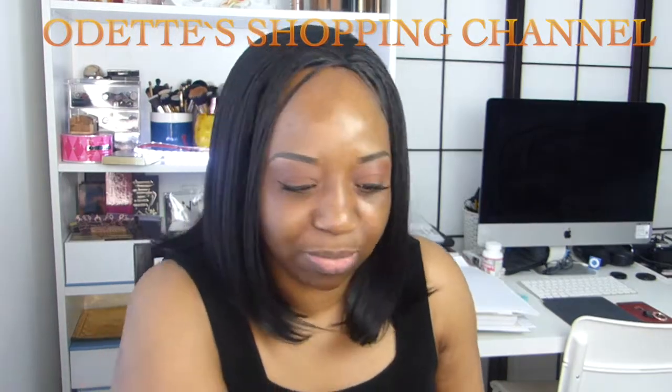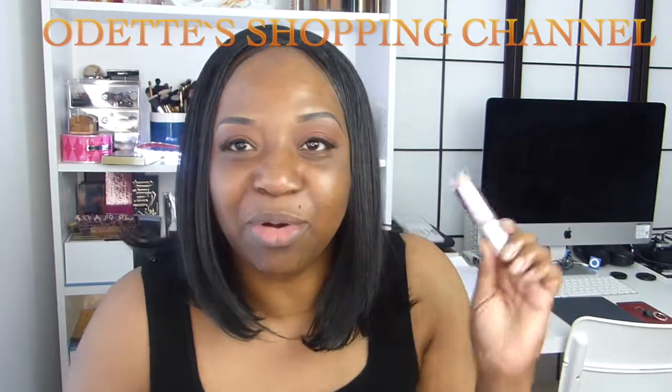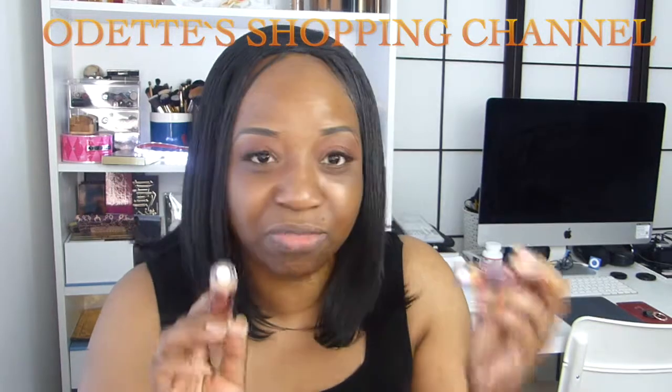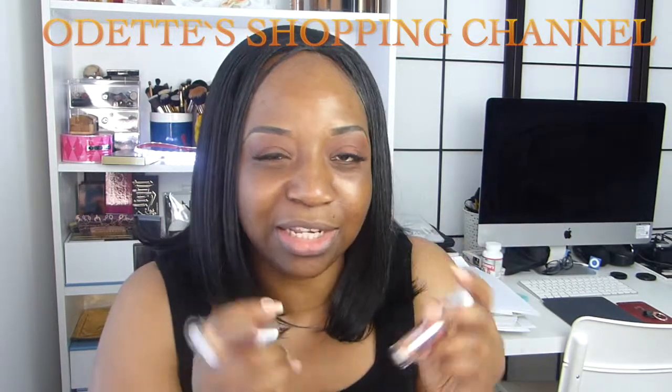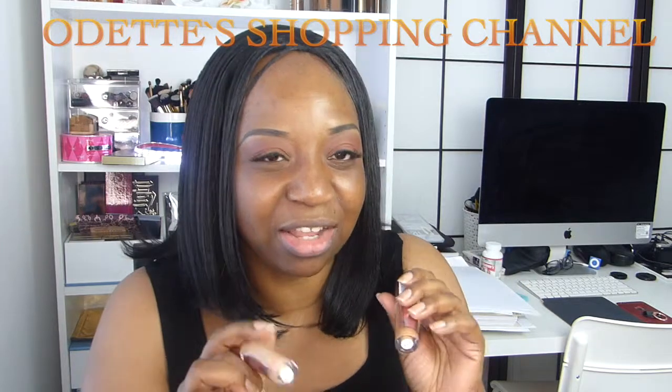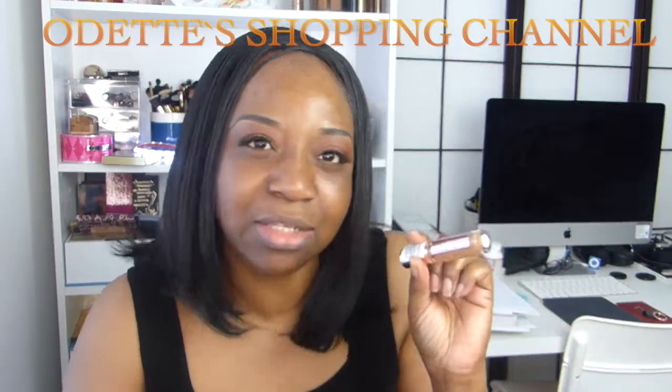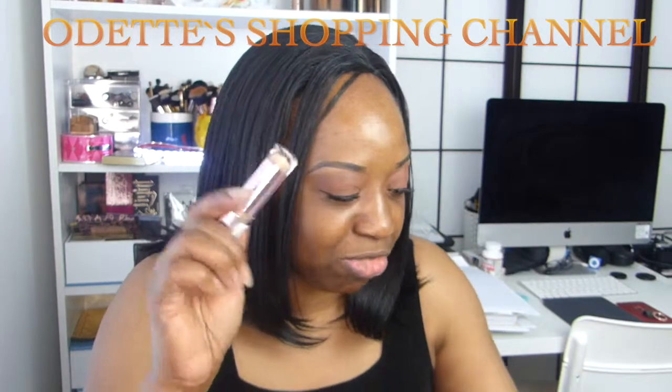Everything I used on my eyes will be listed in the description box. Today I'm going to be doing some highlighting using this Revolution Highlighter — my shade is C12. I actually got two of them, C12 and C13. Someone did a wonderful review on this product and I decided to run to the store and grab both, but I'm going to be trying C12 today.